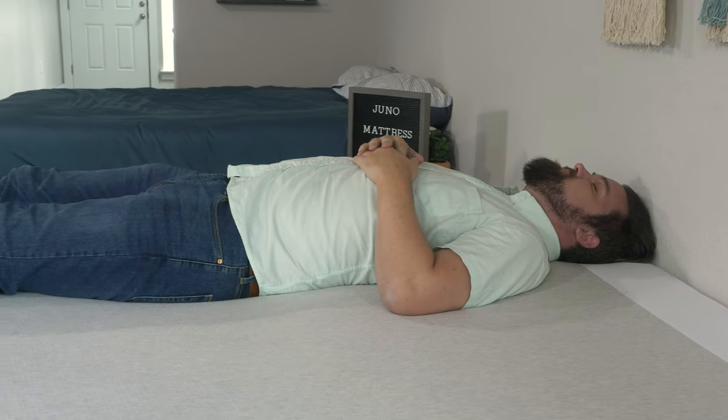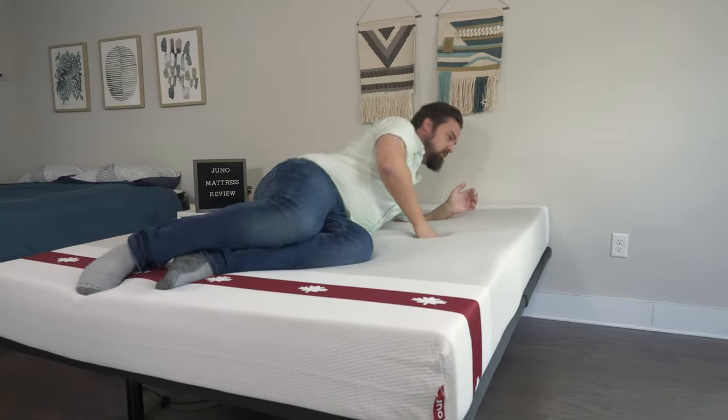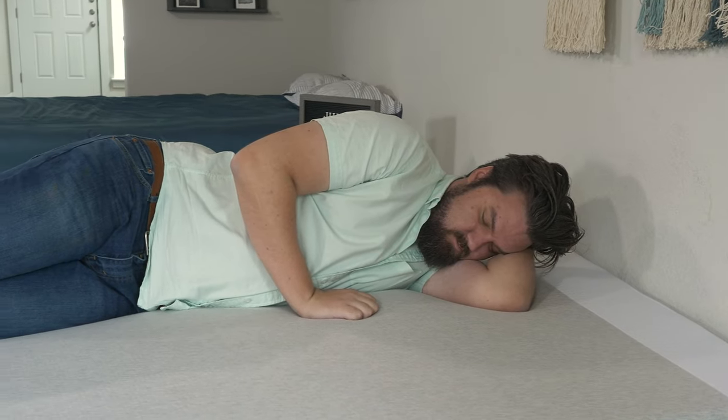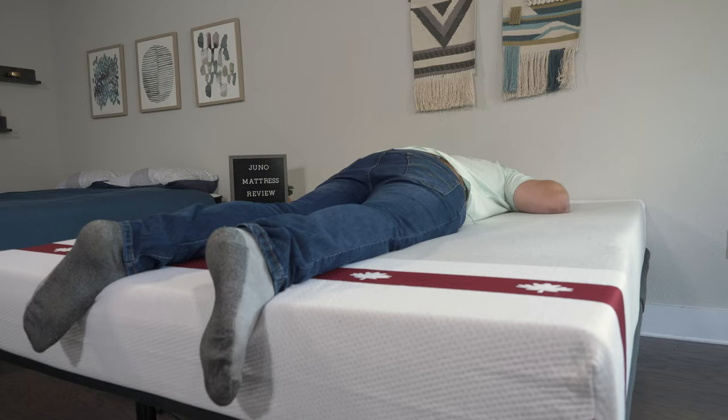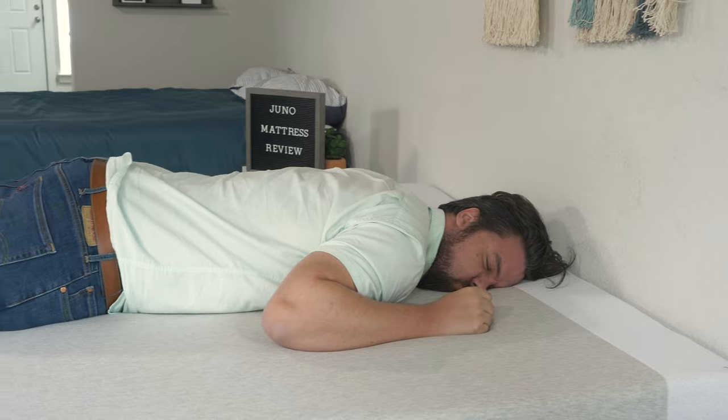Speaking of sleeping positions: on my back, it was a good match for me overall, but being a larger person at 270 pounds, I probably need something more supportive overall to make sure I get the support I need. Moving to my side, I'm definitely pressing in too far and bottoming out on this mattress, putting some serious pressure on my shoulders and my hips. Moving to my stomach, it's not supportive enough for me to stomach sleep — my hips are sinking in a little bit and I am getting out of alignment.